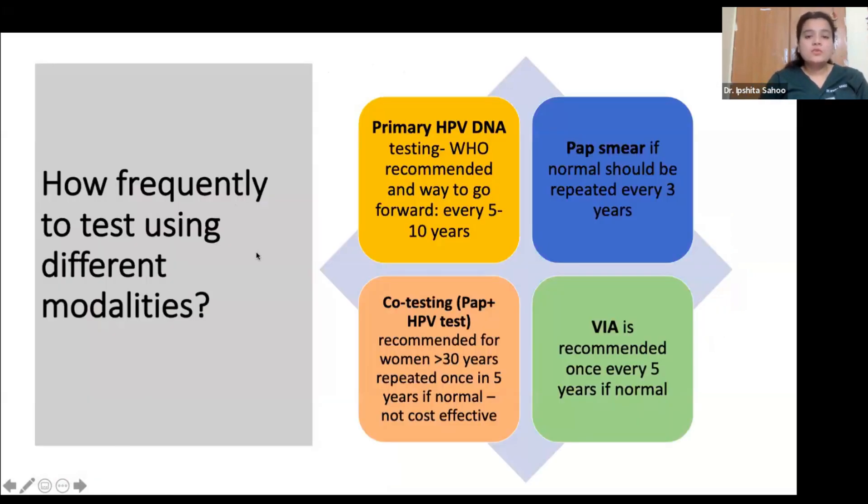Regarding screening frequency: HPV DNA testing should be done every 5 to 10 years as recommended by WHO. Pap testing should be repeated every 3 years if initially negative. Co-testing — Pap and HPV DNA combined — is only recommended for women over 30, but is not very cost-effective and has similar or slightly lower sensitivity than HPV DNA testing alone. VIA is recommended once every 5 years if the initial result is negative.